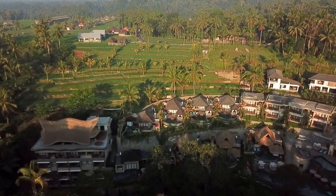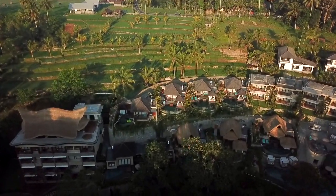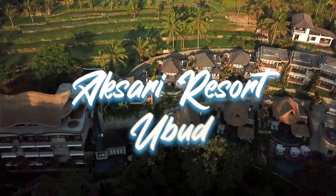In today's video we'll give you a tour of our luxury private infinity pool villa at Aksari Resort in Ubud, Bali. Welcome to our private villa tour. This is where we're going to stay for our first wedding anniversary and I'm going to show you around. Follow me.